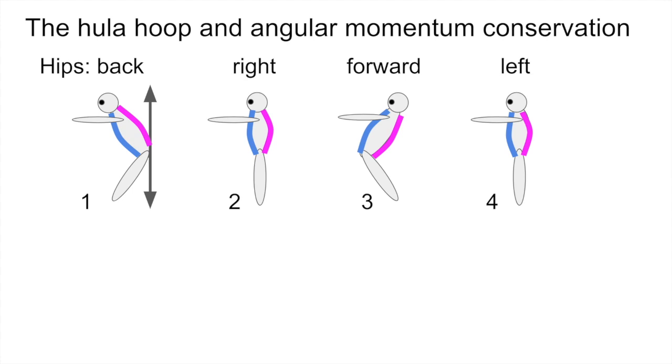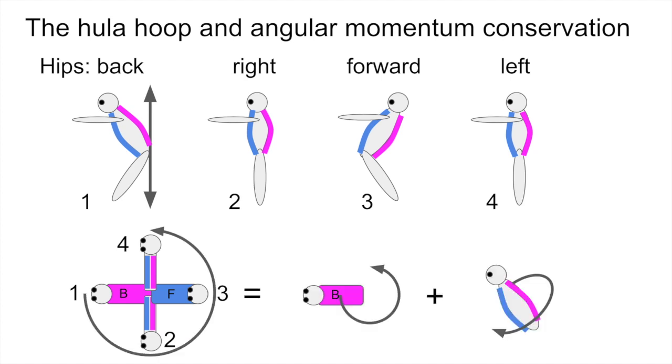I've painted the back of the flyer in pink and the front in blue, and now we're going to take a top view. From the top view, the flyer starts facing forward — that's number one, you can see the back of their shirt. In number two, their head is to the left and their hips are to the right. Number three, their head is back and you can see the front of their shirt. Number four, the head is to the right and the hips are to the left. If you stare at this for a while, you can convince yourself that this is equivalent to a superposition of two motions: a rotation of the torso in a circle around a vertical axis, and a twist of the body clockwise as viewed from above. The combination of those two rotations is equivalent to the hula hoop motion.